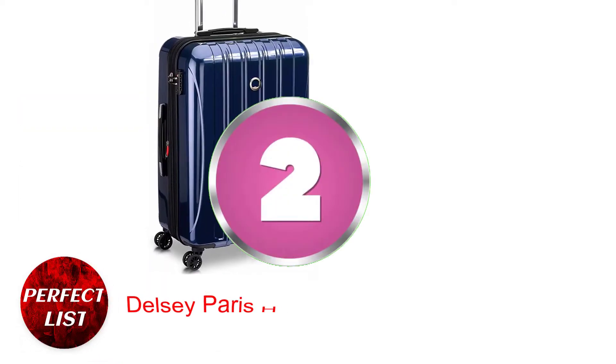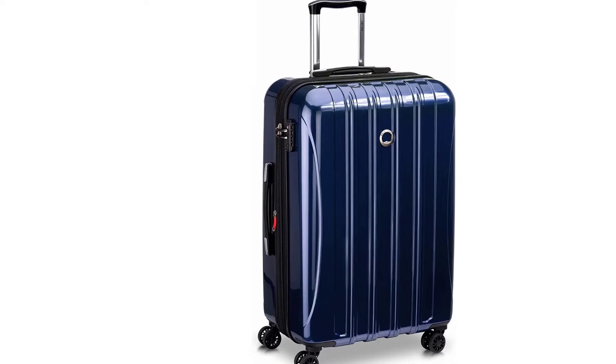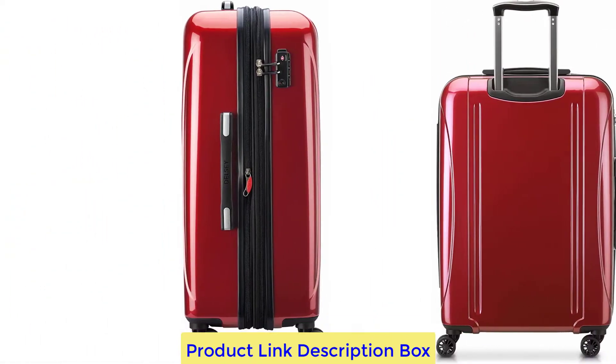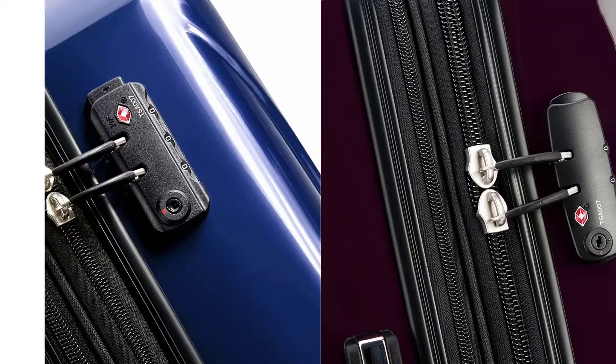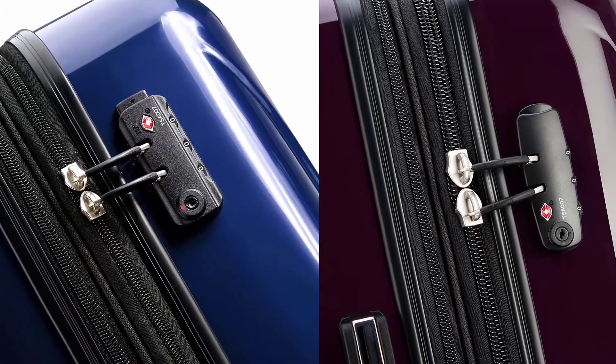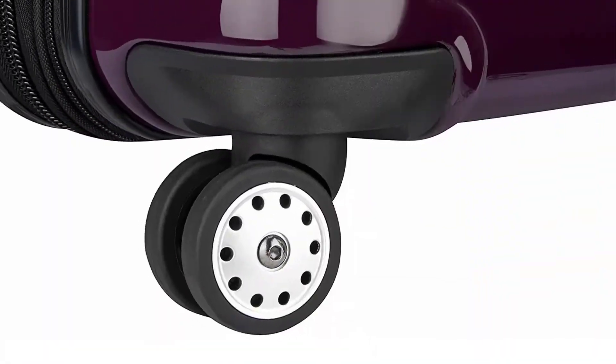Number 2: Delcy Paris Helium Arrow Hardside. Choose the Delcy Paris Helium Arrow Checked Suitcase for well-made hard shell luggage that stands out for its high-quality materials. This well-reviewed travel bag is made of the finest polycarbonate and has a glossy finish, which is an unusual material for luggage in this price range. Two packing sections make up the deluxe inside, each of which has pockets and strong straps for effective organizing.